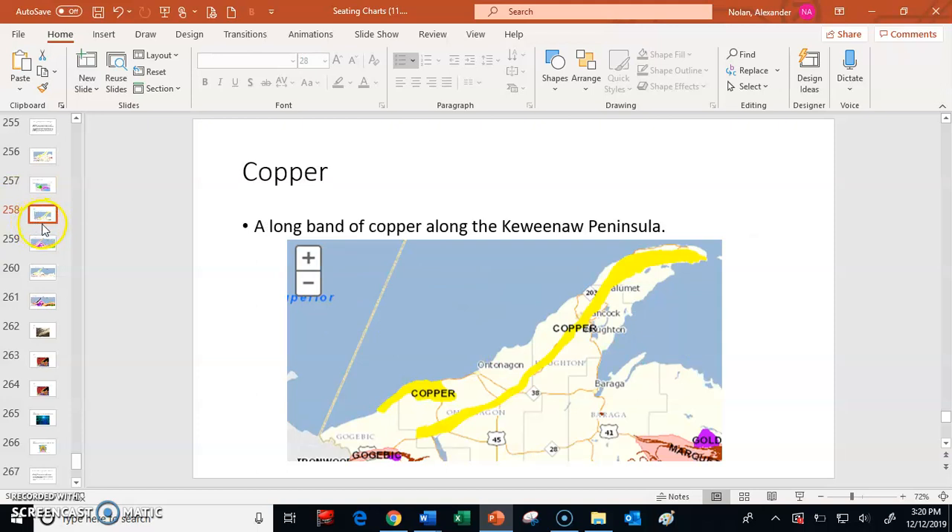If we look at where we find copper resources, we find them in a long strip — maybe close to a hundred miles long. There's a little blob over here, but it's mostly in the Keweenaw Peninsula. It follows this long strip along this sort of horn peninsula — that's the Keweenaw Peninsula — and this is where we find copper.